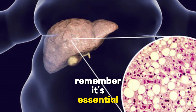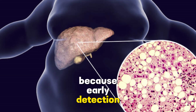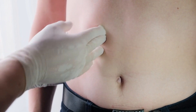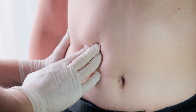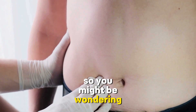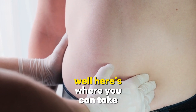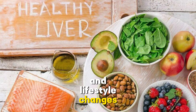Remember, it's essential to tackle fatty liver disease head-on, because early detection and intervention can make all the difference. Just as you wouldn't let an unwelcome guest linger at your party for too long, you shouldn't let fatty liver disease overstay its welcome in your body. So, how can you prevent or evict this unwelcome guest? Here's where you can take control — let's talk about prevention and lifestyle changes.